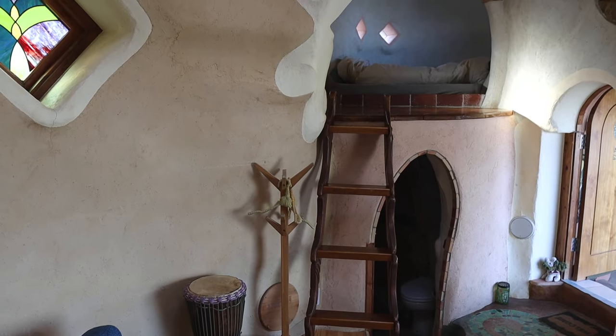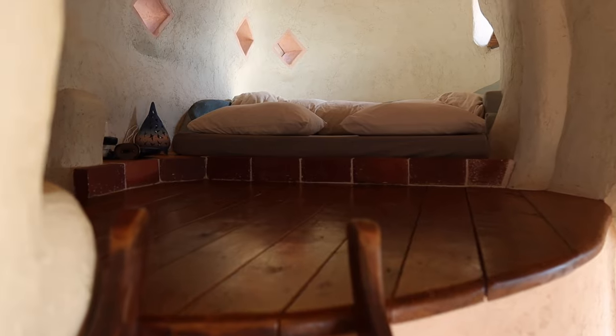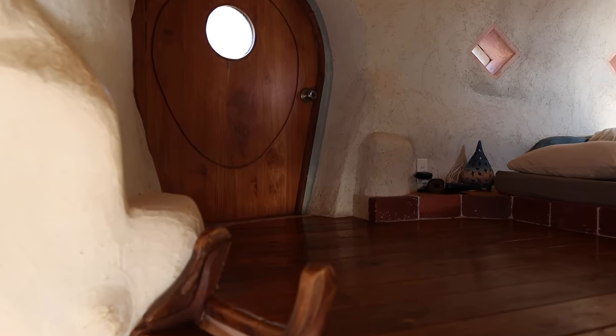The sleeping loft is so cozy. Because the earth bag house is built into the hill, it's also possible to get to the loft through a small wooden door.